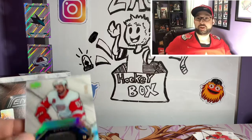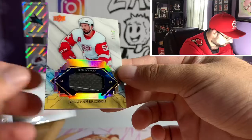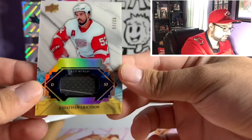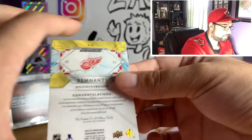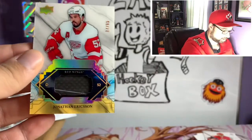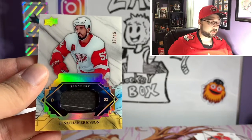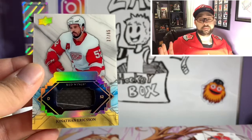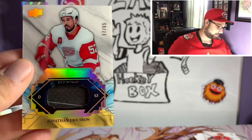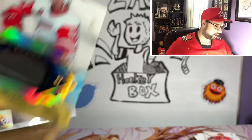We got another one — it's a Red Wing, Jonathan Erickson. Remnants card, numbered 17 out of 65. Another piece of his game-used stick. Unfortunately, I'm not a huge fan of Jonathan Erickson — I think he's a horribly overrated defenseman. Kind of glad he was sent down to the minors a lot this year. But it's still a really cool card to pull, especially only out of 65. It's weird that Ovechkin has 100 of them but Erickson is only 65.